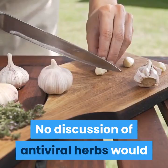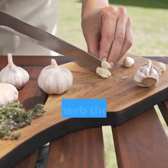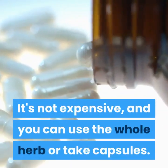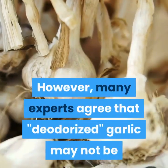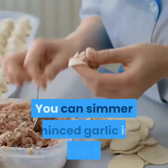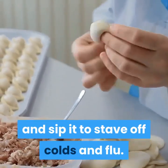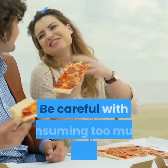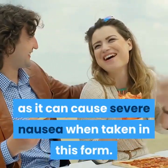3. Garlic. No discussion of antiviral herbs would be complete without mentioning garlic, an herb that is antiviral, antibacterial, and antifungal. It's not expensive, and you can use the whole herb or take capsules. However, many experts agree that deodorized garlic may not be as effective as the unaltered herb. You can simmer minced garlic in chicken broth and sip it to stave off colds and flu. Raw, minced garlic can be sprinkled over salads and tossed with pasta. Be careful with consuming too much of it raw, though, as it can cause severe nausea.